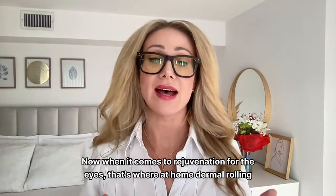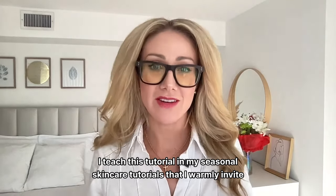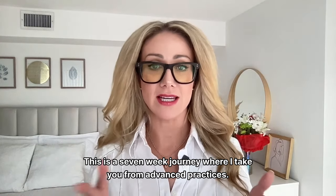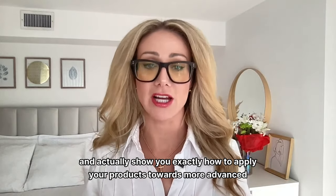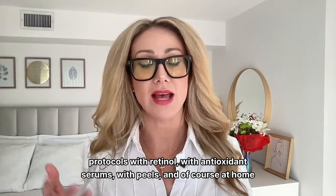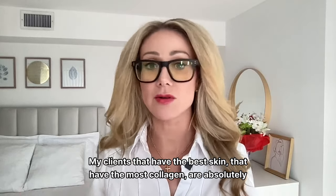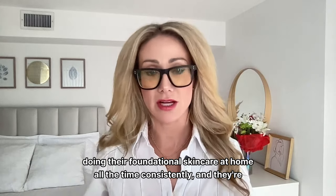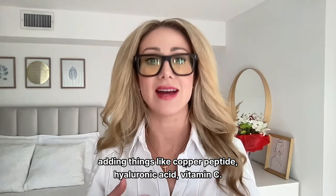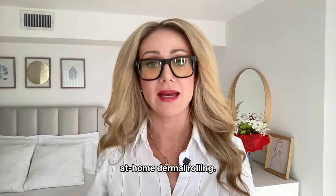Sleeping well and reducing oxidative stress are all helpful. For eye rejuvenation, at-home dermal rolling is fantastic. I teach this in my seasonal skincare tutorials at theschoolofradiance.com — a seven-week journey covering advanced practices: exactly how to apply your products, retinol protocols, antioxidant serums, peels, and at-home dermal rolling, which I've been utilizing since 2011. My clients with the best skin and most collagen are consistently doing foundational skincare at home, adding copper peptide, hyaluronic acid, vitamin C, retinol, and glutathione with their at-home dermal rolling.